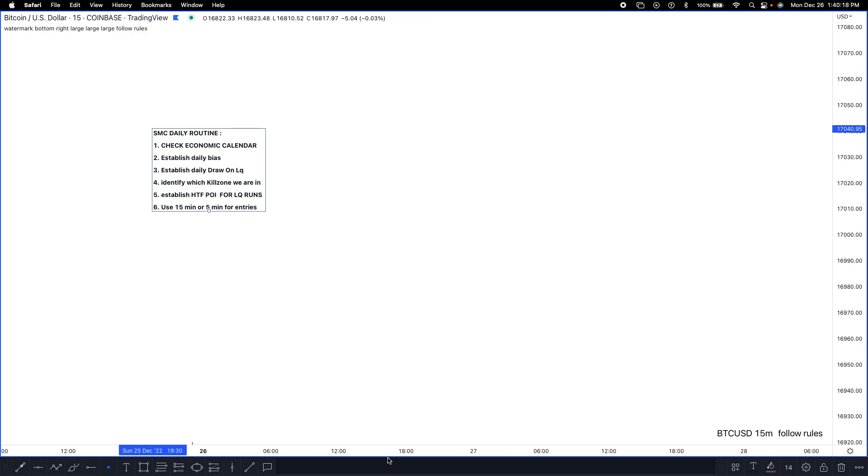The third thing I do is establish a daily draw on liquidity, which goes into a bit more detail than the daily bias. I use the daily draw on liquidity for my target zones. So if the daily time frame is reaching for sell-side liquidity, I'm targeting that — and once price hits it, that's my take profit for intraday trading or scalping.